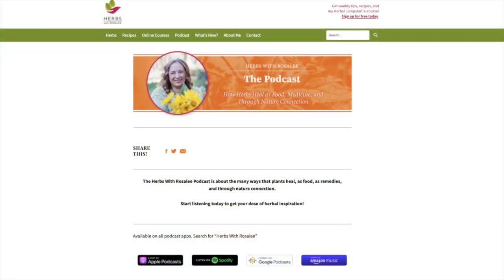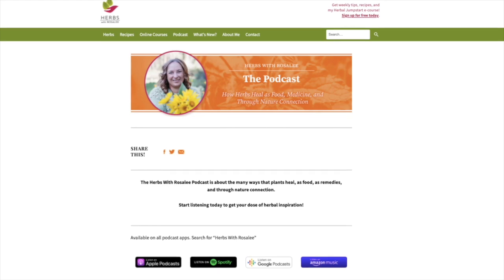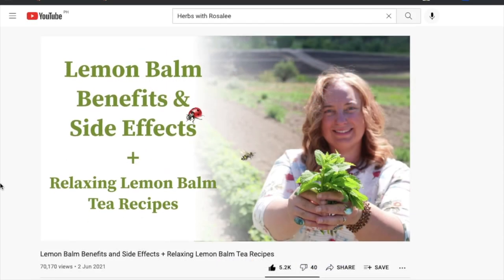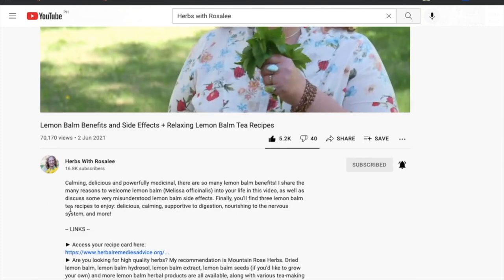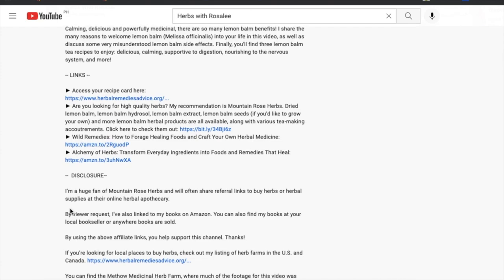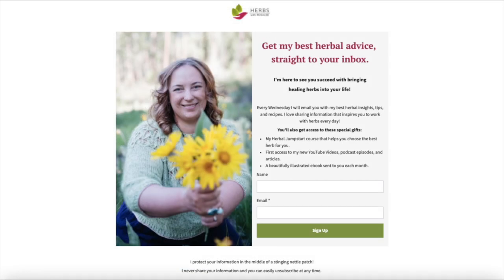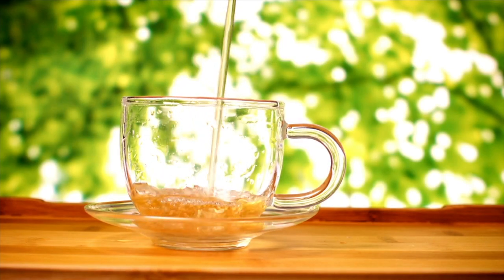Each episode of the Herbs with Rosalie podcast is shared on YouTube as well as your favorite podcast app. Transcripts and recipes for each episode can be found at herbswithrosaliepodcast.com or through the link in the video description. Also in the video description, you'll find other helpful resources. To get my best herbal tips as well as fun bonuses, be sure to sign up for my weekly herbal newsletter. Okay, grab your cup of tea and let's dive in.